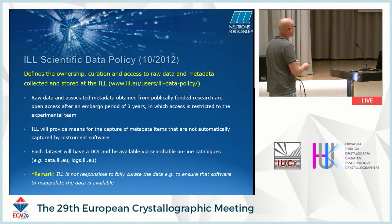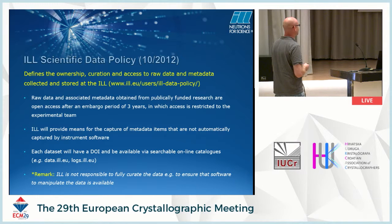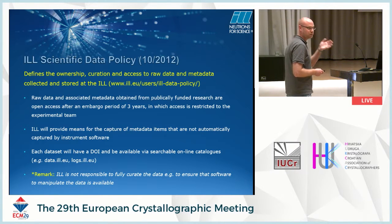In late 2011, discussions started about implementing a data policy, and it was implemented starting with the third cycle in 2012. This is a general data policy that defines the ownership, curation, and access to raw data and metadata collected and stored at the ILL. The raw data and any associated metadata for publicly funded research is open access after an embargo period of three years — similar to ISIS. In the first two years, it's restricted to the experimental team.